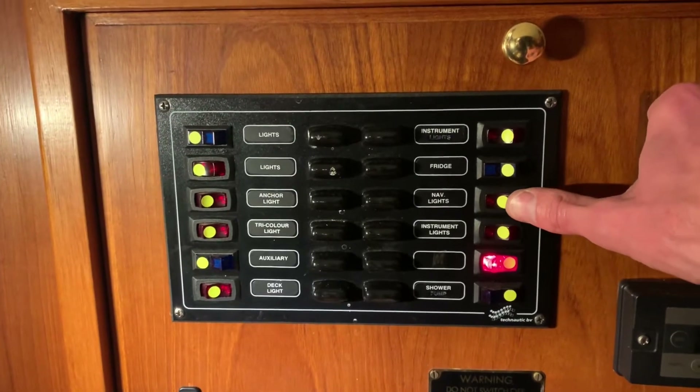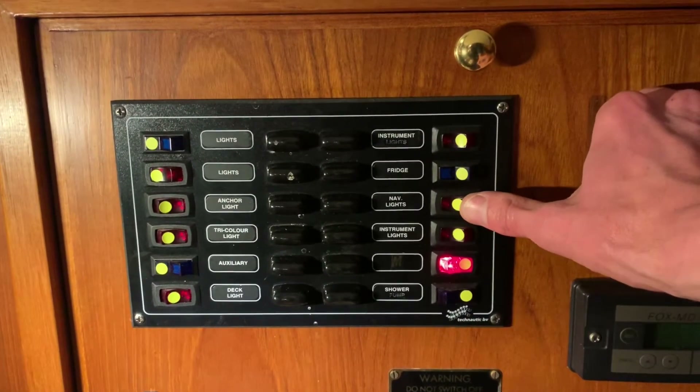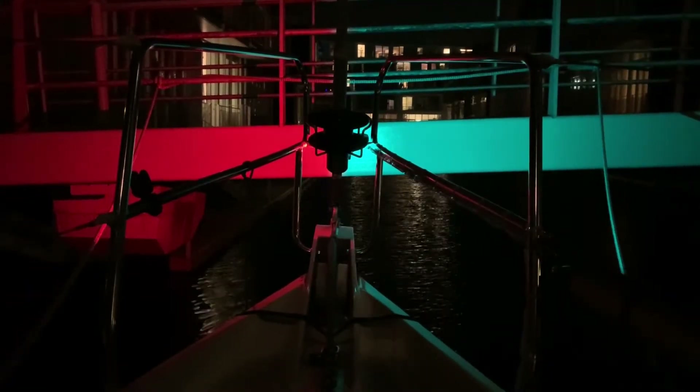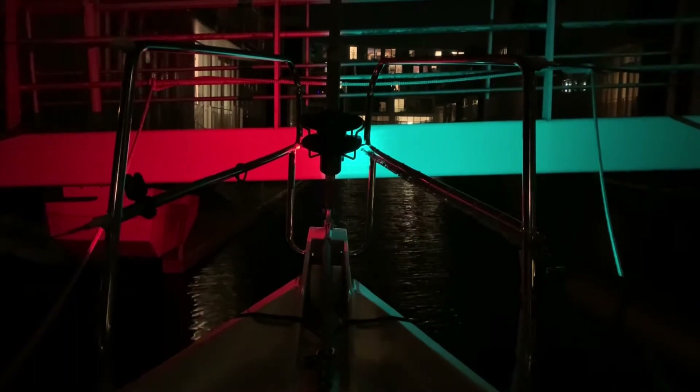There we go — one, two, three. That was the old one we already had, and this is the new baby. Super happy with the end result and happy that we can now use the boat in daylight or by night, and under sail or by motor, which is a convenient thing.